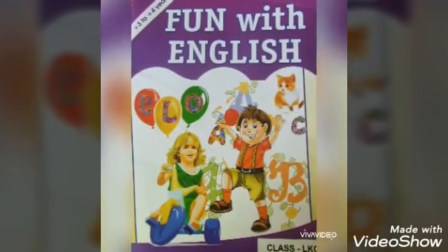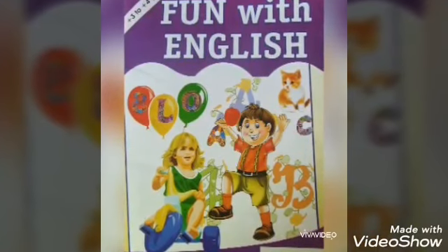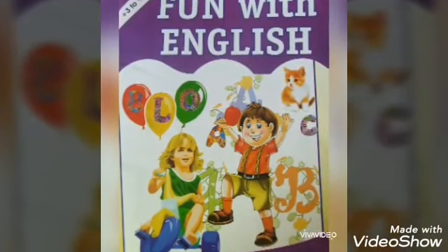Children, from your Fun with English book, open page number 26 and 27 to listen to the sound story of letter G.